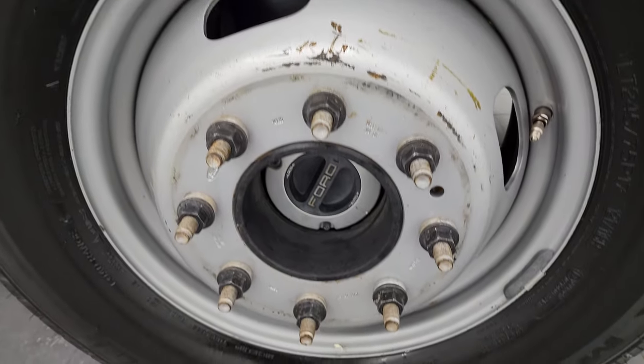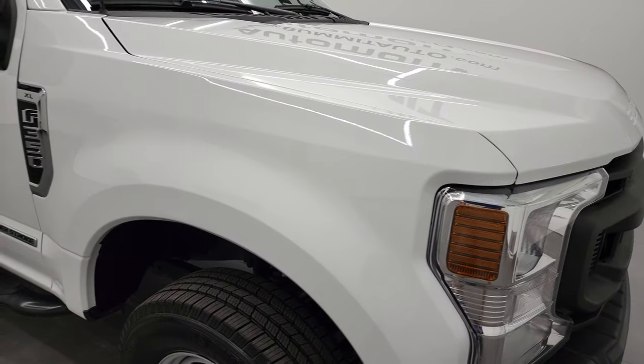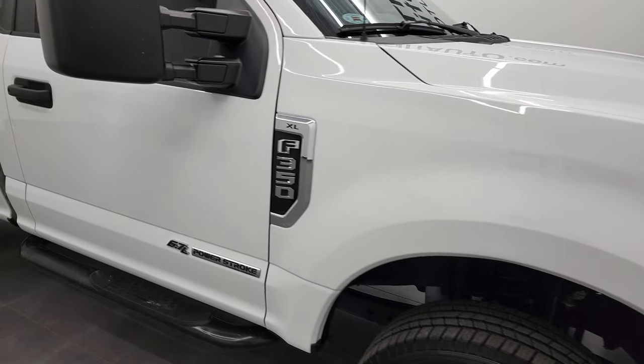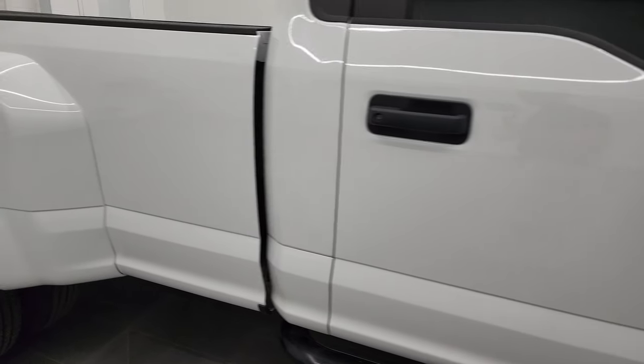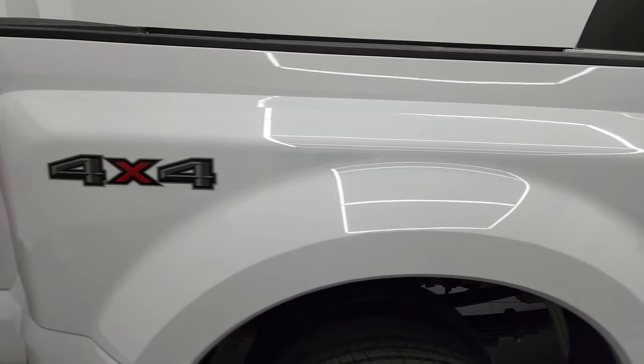Passenger side rim looks pretty good, and for being a work truck this thing is in really nice condition. A lot of times these come in really beat up, but as you go down this side you can see just how nice and clean that body is, how reflective and mirror-like the paint is.